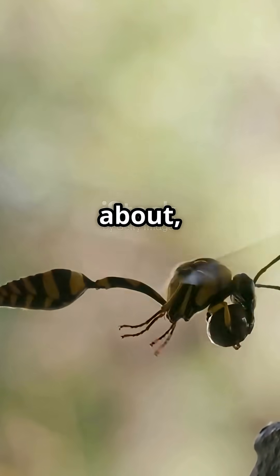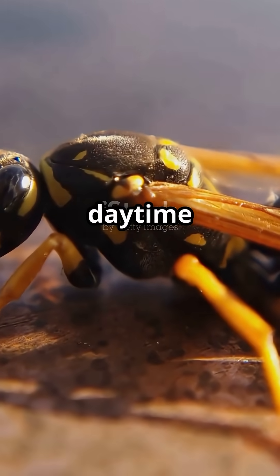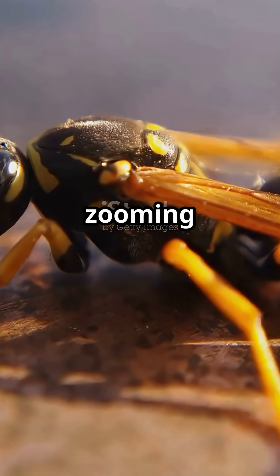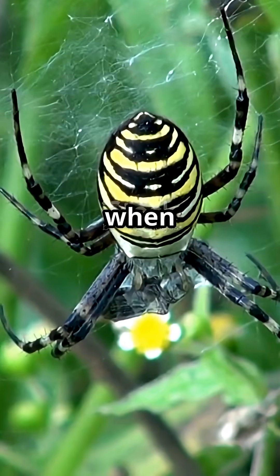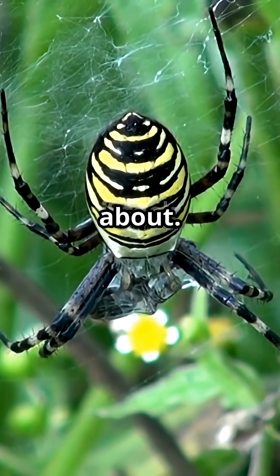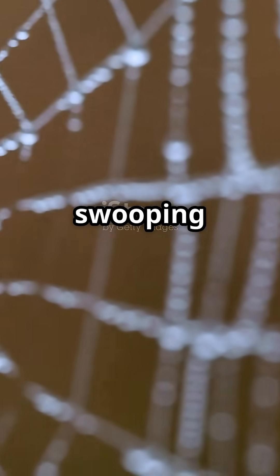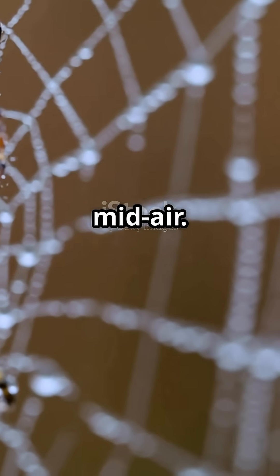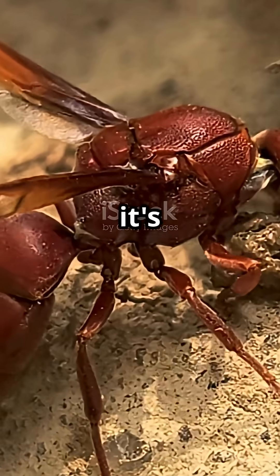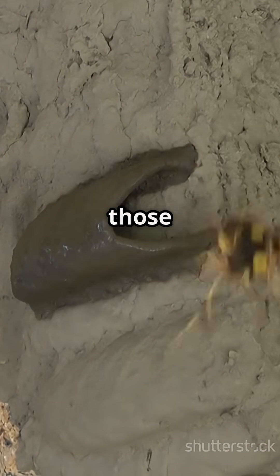Once they're out and about, these wasps don't waste a minute. Mud daubers are daytime dynamos. You'll find them zooming around on warm, sunny days when hunting is easiest, and spiders — their favourite food — are scurrying about. Picture this: a sunbeam, a flash of black and yellow, and a wasp swooping down to snatch a spider in midair. It's not just lunch, it's a mission. Every spider they catch gets paralysed and stuffed back into those mud cells, ready to feed the next generation.